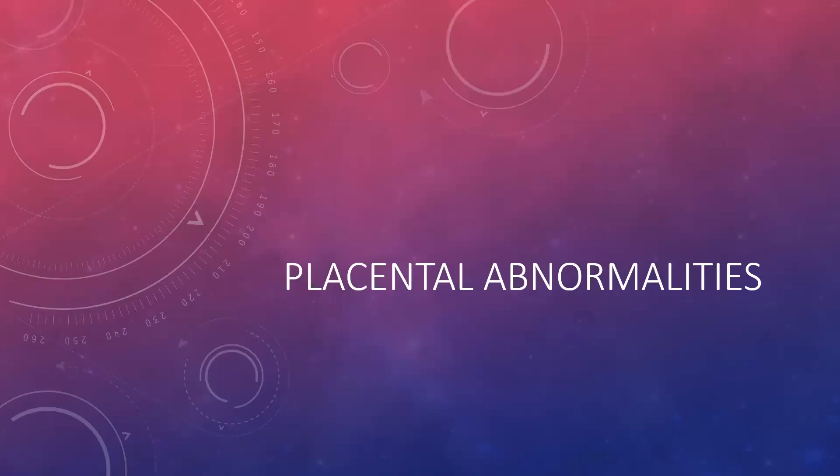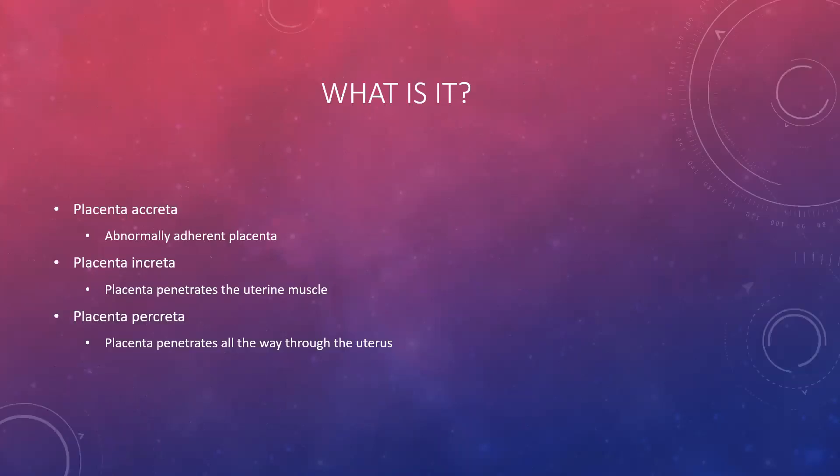Hey guys, Dr. Ashe here. We're going to talk about placental abnormalities today. This kind of goes along with women's health and intrapartum, but I didn't want to put it in the intrapartum video because most of these conditions are diagnosed before labor and will actually impact how labor gets carried out — whether it's a normal birth versus an emergency cesarean section.